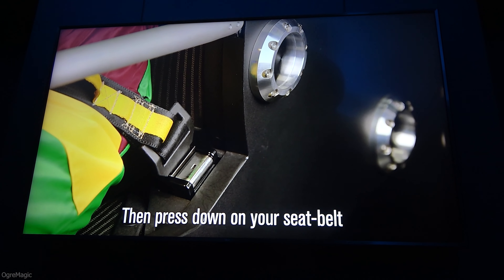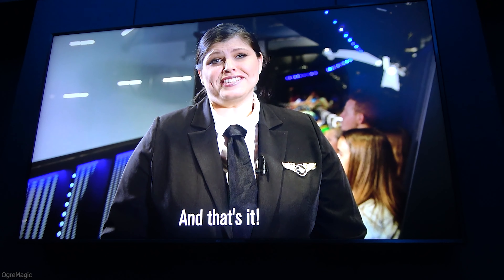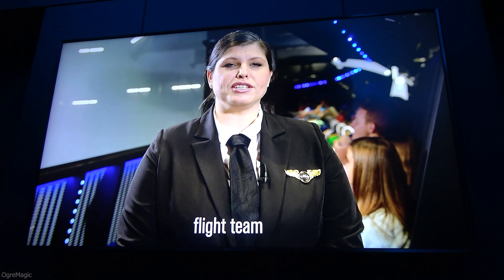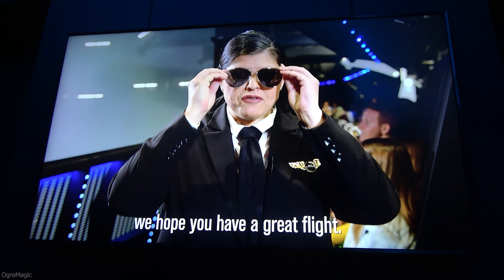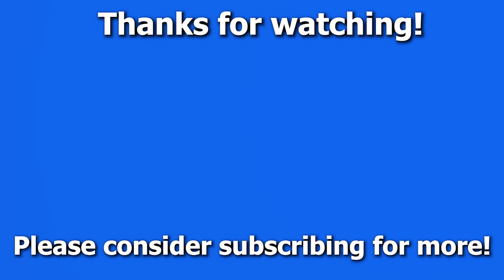Once your flight ends, please remain seated until your Sky Voyager comes to a complete stop. Then press down your seatbelt and push your release button. And that's it. From your entire Sky Voyager flight team, we hope you have a great flight. Thank you.